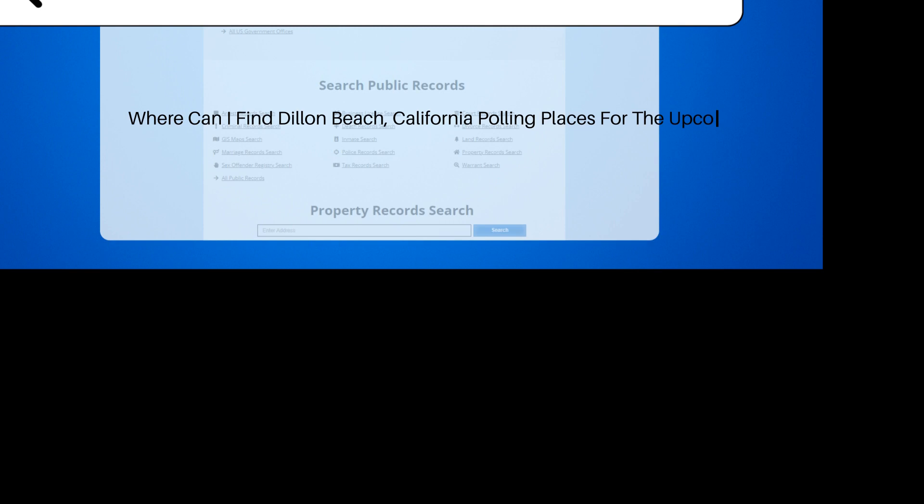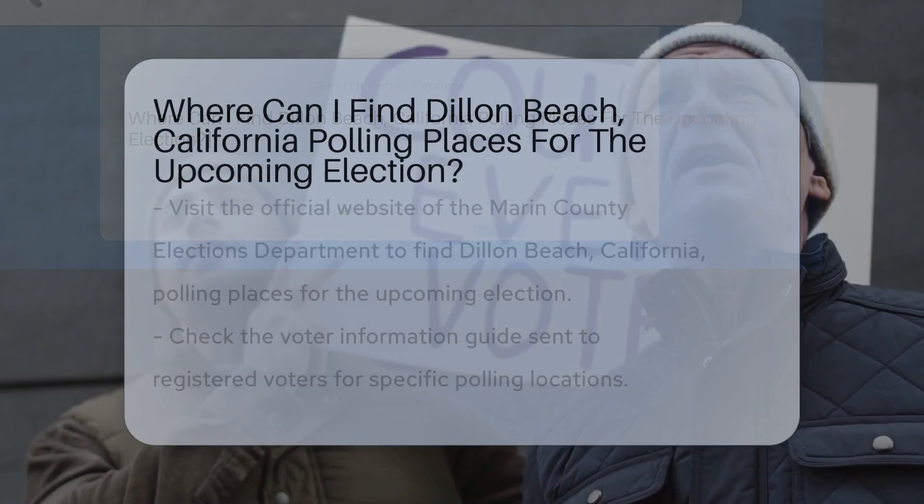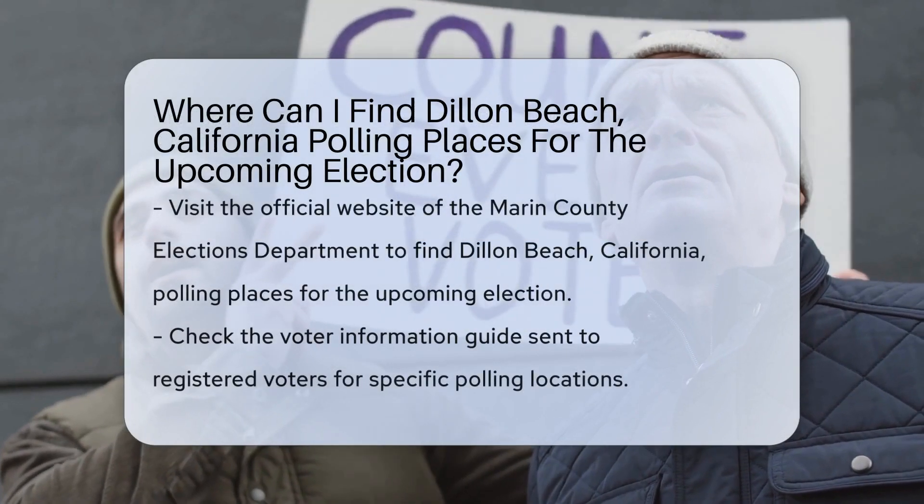Where can I find Dillon Beach, California polling places for the upcoming election?